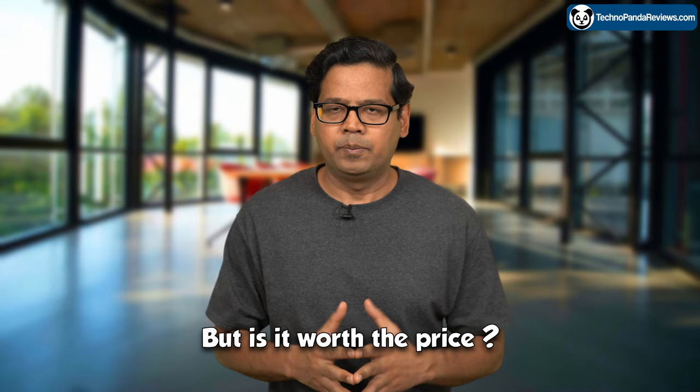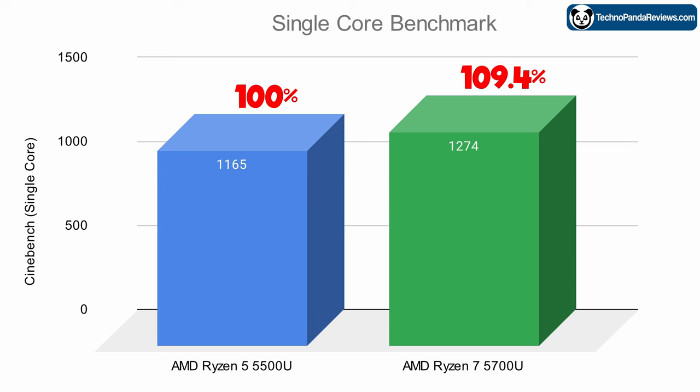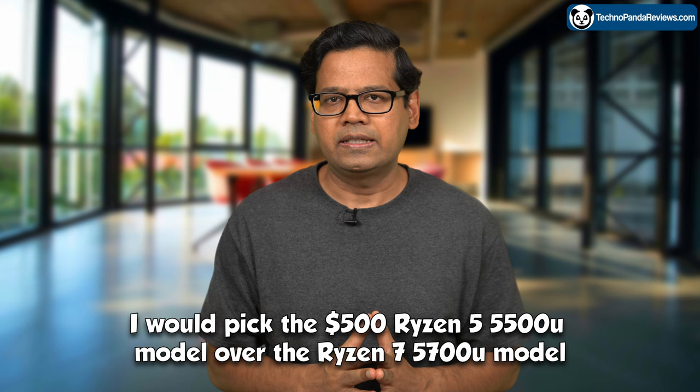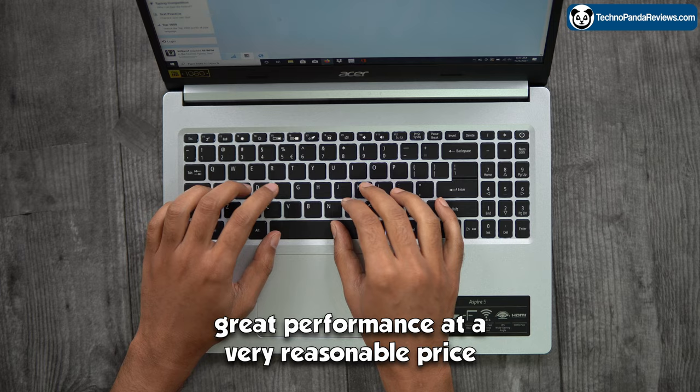But is it worth the price? To answer this, let's look at single and multi-core benchmarks. The Ryzen 7 is about 9% faster in single-core and about 41% faster in multi-core benchmarks over the Ryzen 5 chip. So unless you really want the extra multi-core performance, I would pick the $500 Ryzen 5 5500U model over the Ryzen 7 5700U model, because the Ryzen 5 5500U delivers great performance at a very reasonable price.